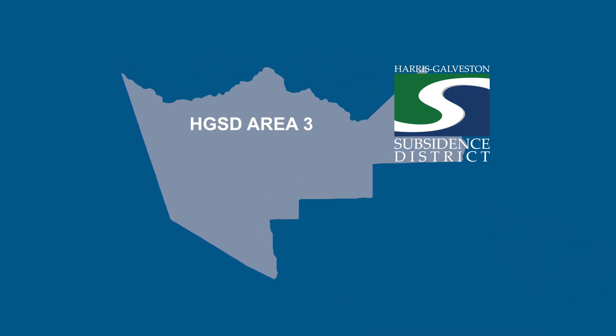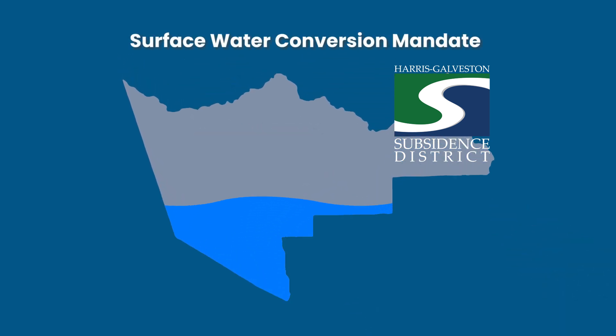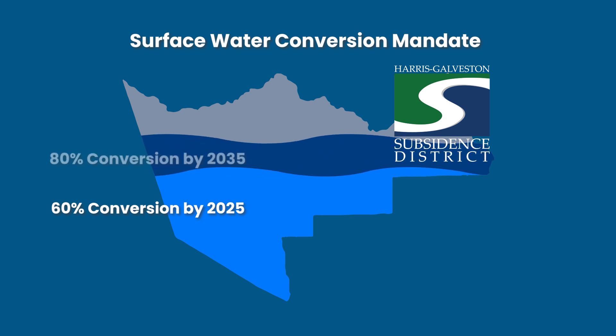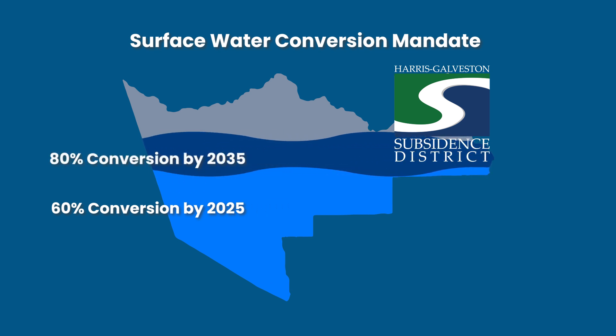The Subsidence District has mandated the region convert to 60% surface water by 2025 and 80% by 2035, and there are very expensive penalties for failing to meet these requirements.